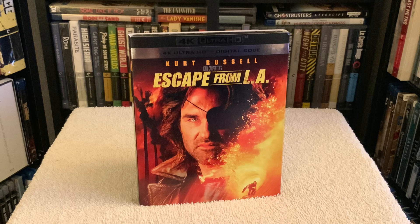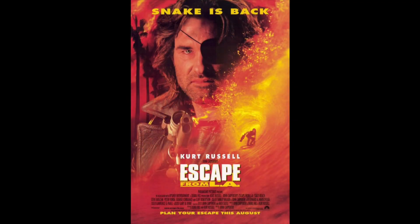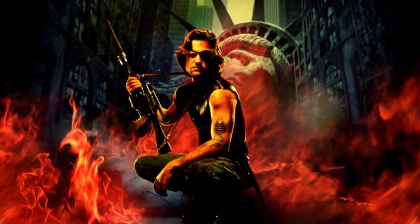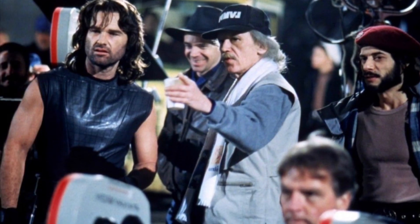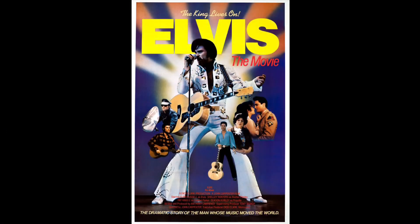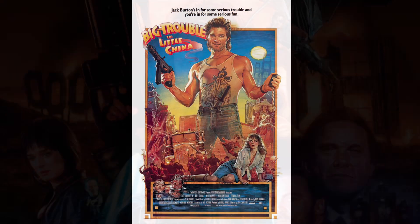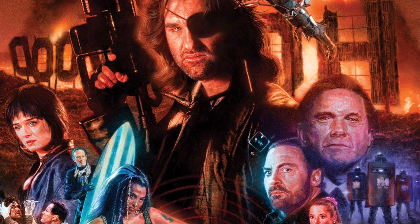Hey, what's going on folks, Chris here with the newly released 4K edition of Escape from LA, the 1996 film starring Kurt Russell — the sequel to the awesome Escape from New York, directed by John Carpenter, which reunites the legends for the fifth time. The other films they made together were Elvis, The Thing, and Big Trouble in Little China. It took about 15 years for this sequel to come to fruition.